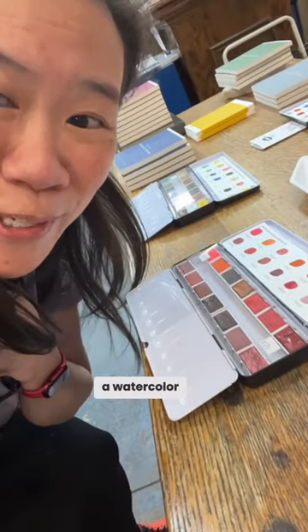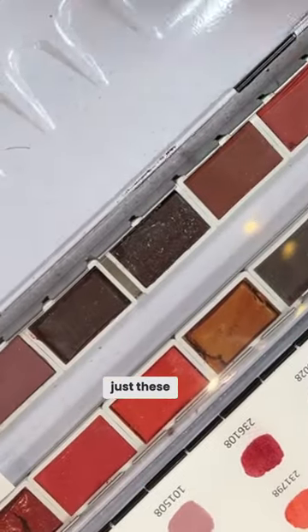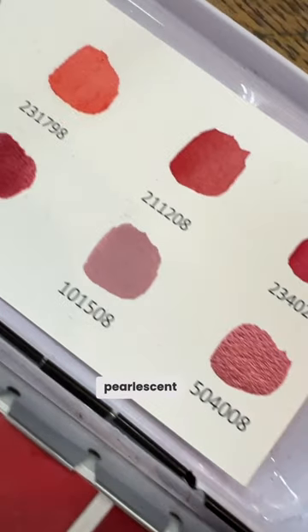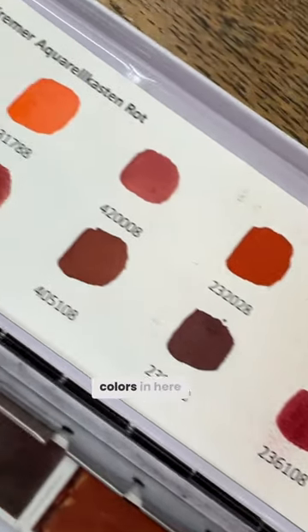I've never seen a watercolor set that was just these yummy assortments of red. They have pearlescent and fluorescent colors in here.